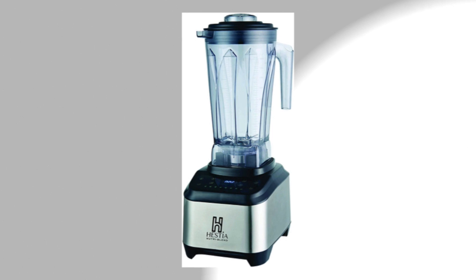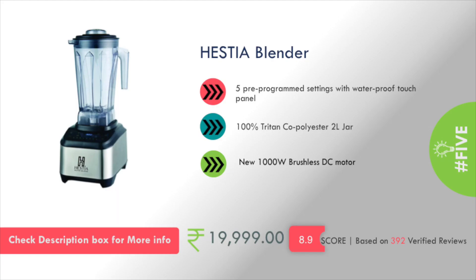Hestia company blender. You will get a 2.0L capacity, a new 1000W brushless DC motor, and the pricing is about Rs. 20,000.